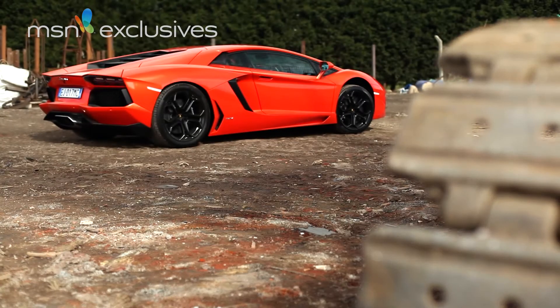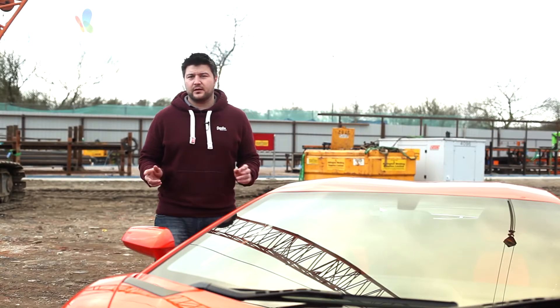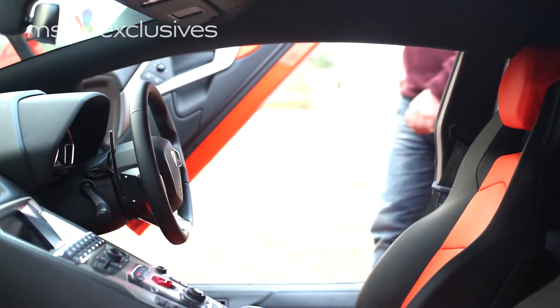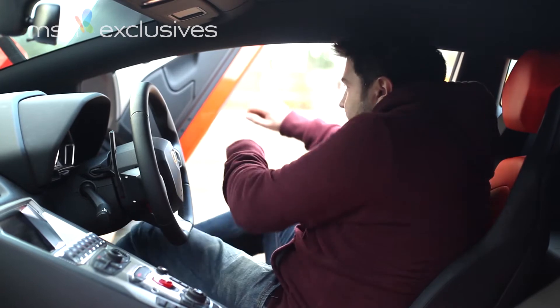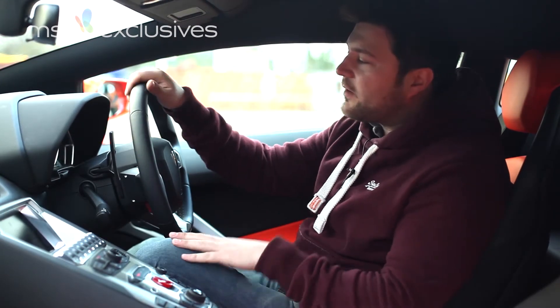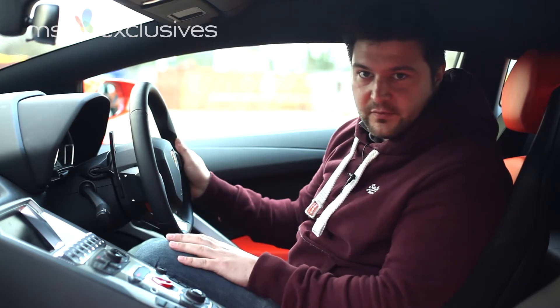What you're looking at is a Lamborghini, alright. But a Lamborghini we have never seen the likes of before. The scissor doors open up in true Lamborghini fashion and reveal a car that is well and truly fit for the 21st century.